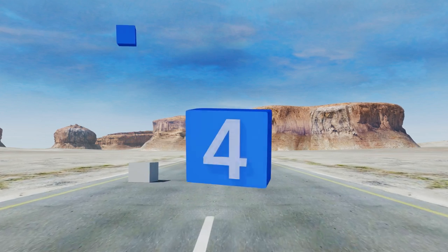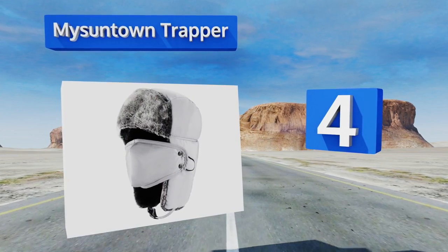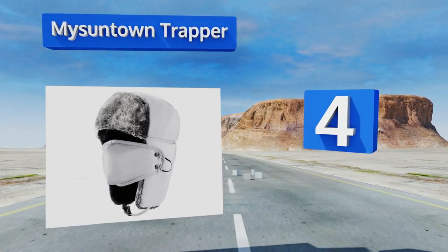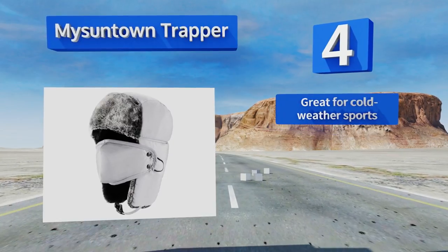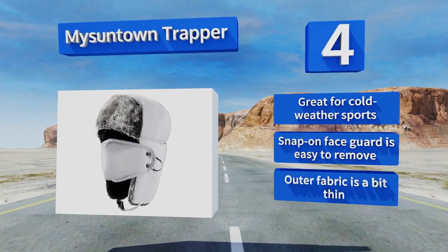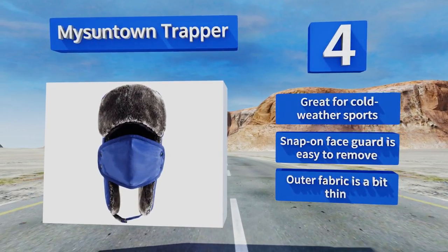At number four, with its water-resistant nylon shell, removable windproof mask, and faux fur inner lining, the My Suntown Trapper has got you covered from all the elements. It provides excellent protection for your ears and chin against breezes and frost. This one's great for cold weather sports and the snap-on face guard is easy to remove, however the outer fabric is a bit thin.